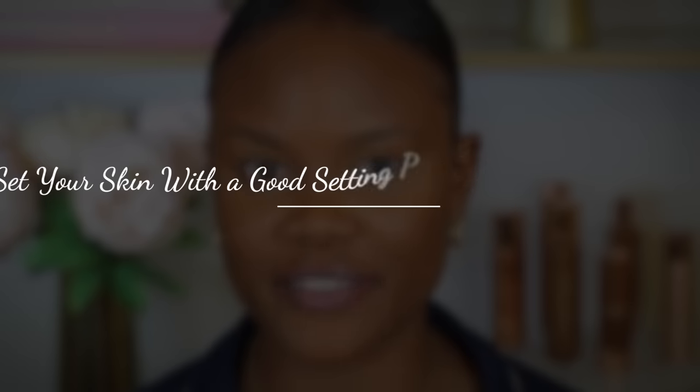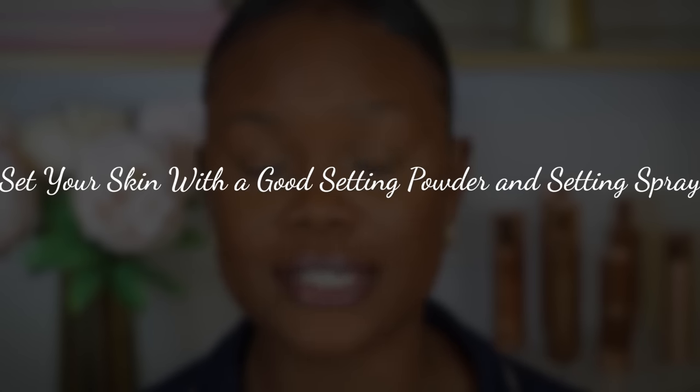Point number five is to set your skin with a really good setting powder and setting spray. There are so many different types — you always want to use the one that benefits your skin type. If you have oily skin, use an oil-absorbing setting powder because it will absorb the oils your skin produces. If you have mature skin, use a finishing setting powder on top of your regular one to get rid of the look of wrinkles and laugh lines that crease a lot.